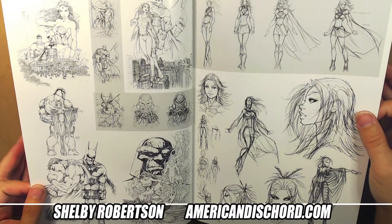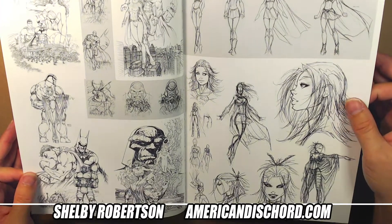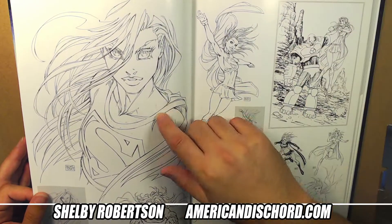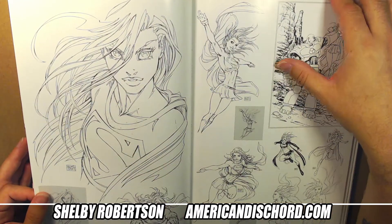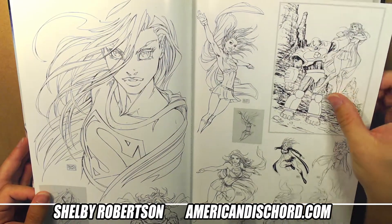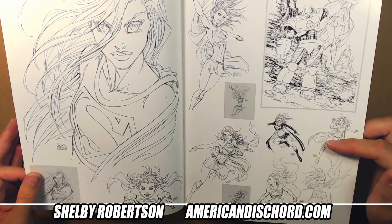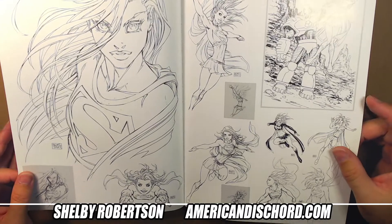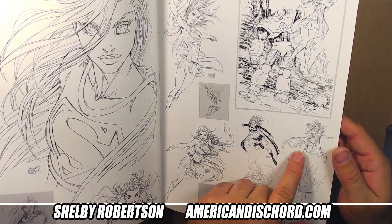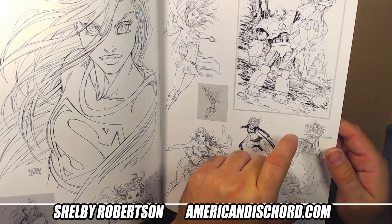Sometimes your intuition tells you what you should have done the first time - follow your gut. This was a cool cover. I think these two Supergirls here were jam pieces - I think there were two variants.